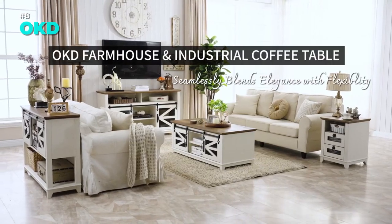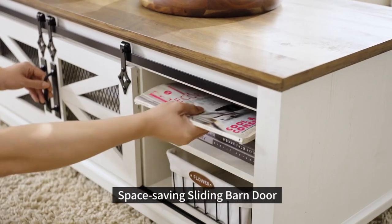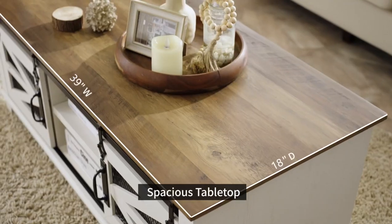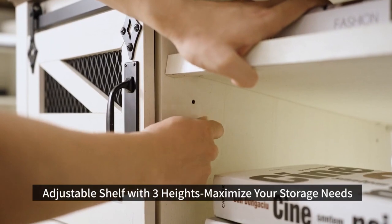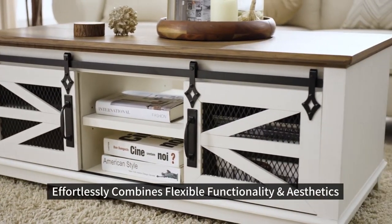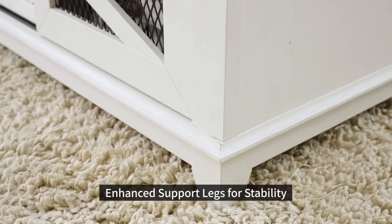If you love the farmhouse and industrial style, you'll love the OKD coffee table. It has a spacious two-tone oak finish top, sliding mesh barn doors, and plenty of storage space. You can adjust the shelves to fit your needs and slide the doors to hide or reveal the cabinets. The table is sturdy, stable, and stylish. It will add a cozy and retro vibe to your living room.